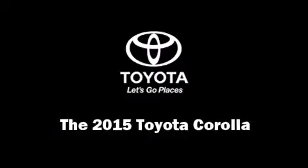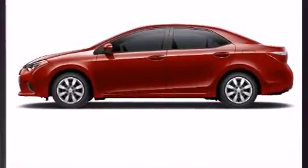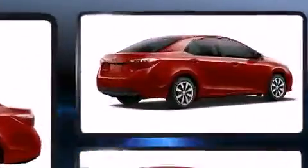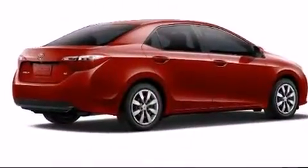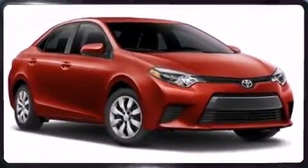The 2015 Toyota Corolla. This four-door, five-passenger sedan is ready to drive off the showroom floor. It features a front-wheel drive platform, an automatic transmission, and a 1.8-liter four-cylinder engine.